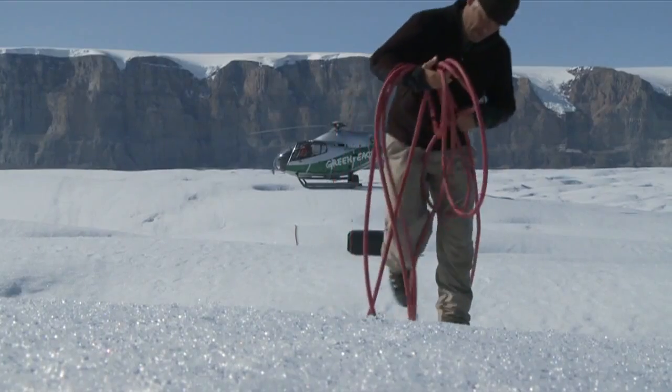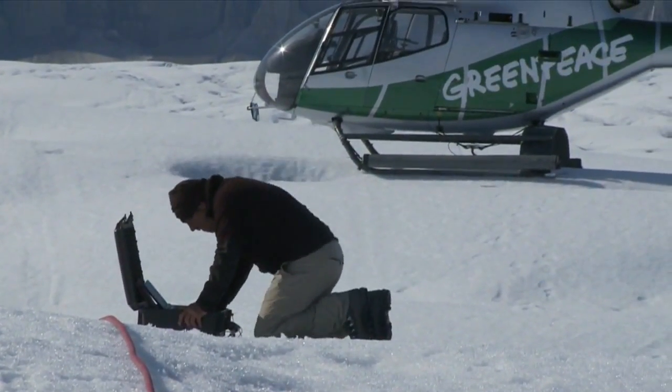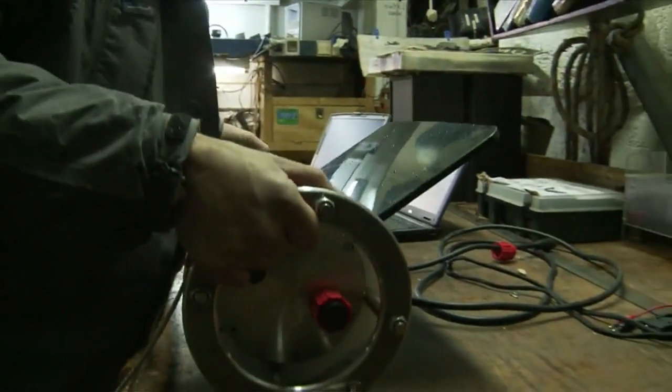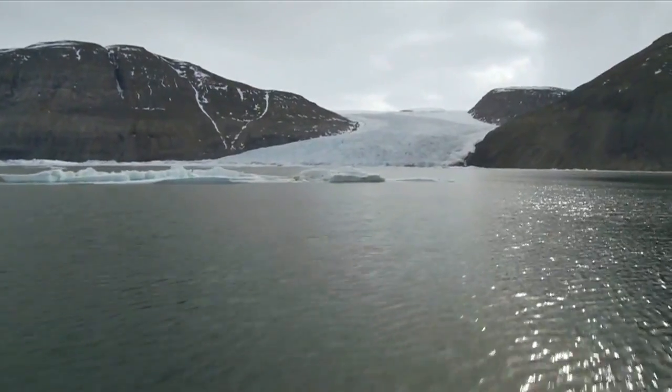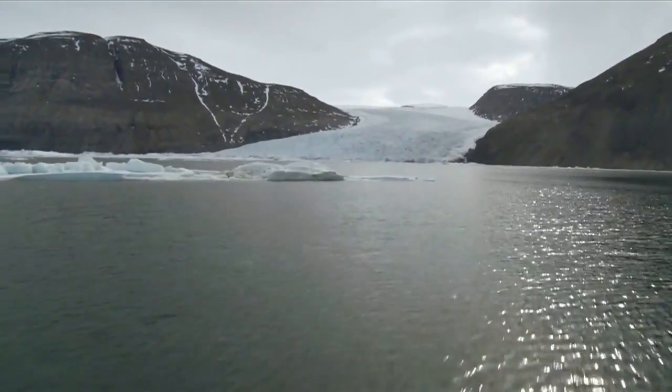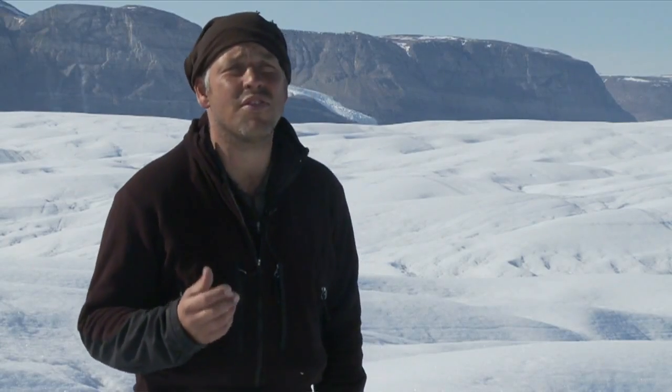Dr. Hubbard and his colleagues are plumbing the depths of both ocean and ice to get a picture of what's happening to the bottom of the glacier. Using ice-penetrating radar and other technologies, they're measuring ice thickness, temperature, water salinity and currents. Ocean warming currents are circulating around the fjord here and eroding the underbelly of Petermann Glacier at an incredible rate — 25 times that of the surface melt.